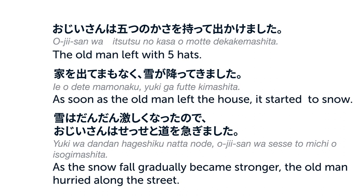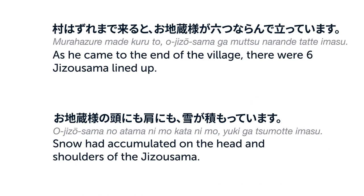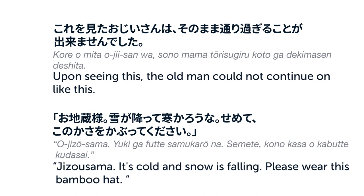家を出てまもなく雪が降ってきました。雪はだんだん激しくなったので、おじいさんはせっせと道をいそぎました。村はずれまで来ると、お地蔵さまがむっつならんで立っています。お地蔵さまのあたまにも肩にも雪が積もっています。これを見たおじいさんはそのまま通り過ぎることができませんでした。お地蔵さま、雪が降って寒かろうな。せめてこの傘をかぶってください。